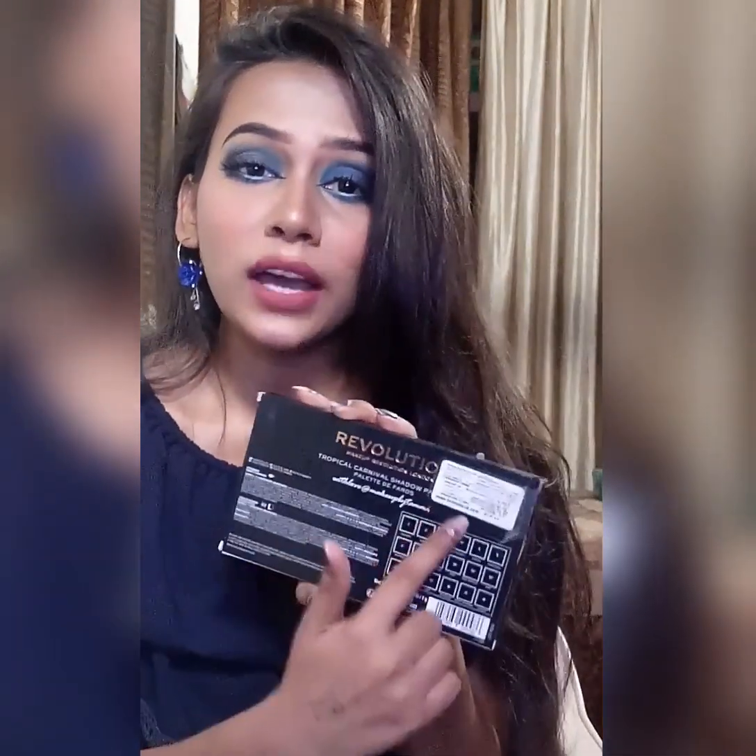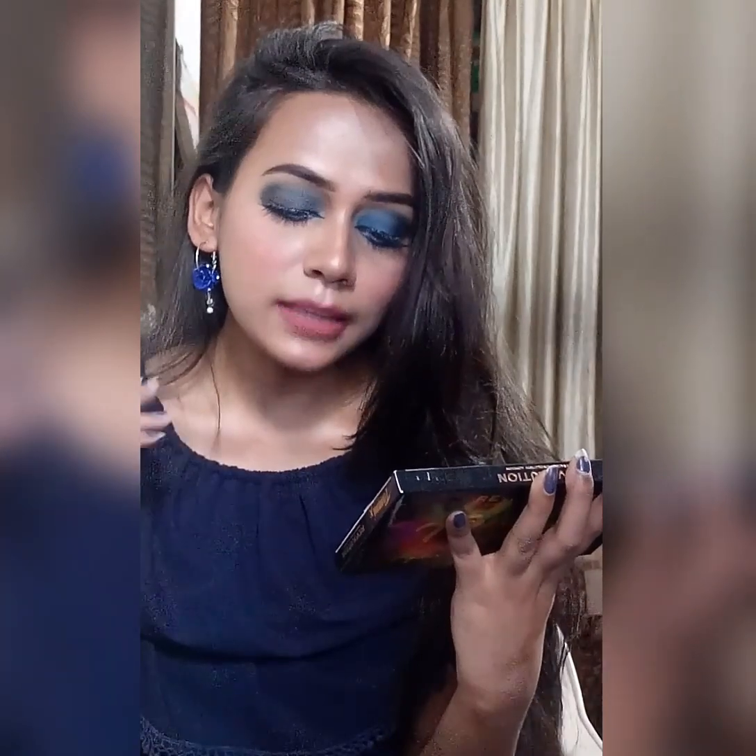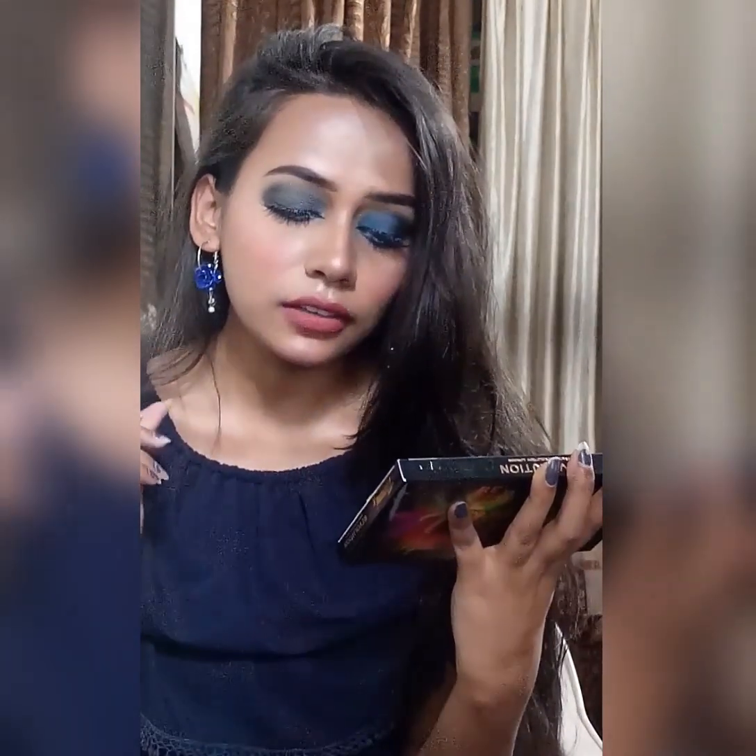Let's talk about its packaging. It comes in this black cardboard box and all the details of this palette are written on the back side. It retails for ₹1950. This eyeshadow palette is 18 grams, so there are 18 shades and the net quantity of each shade is 1 gram. The manufacturing month and year of this palette is September 2019 and the expiry is August 2022.